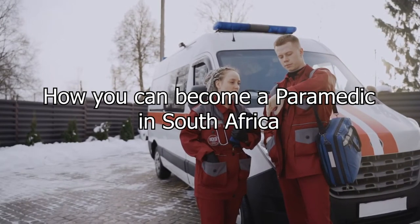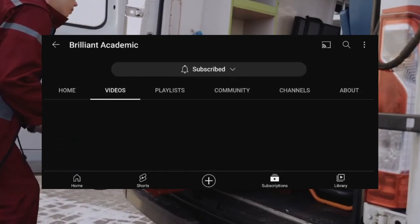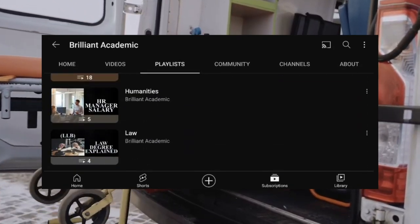This video will explain how you can become a paramedic in South Africa. Welcome to Brilliant Academic, the channel where we cover all things related to careers and academics.